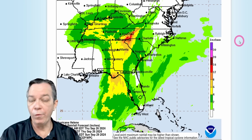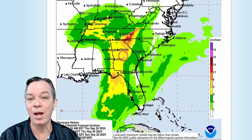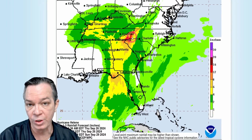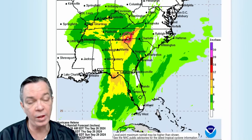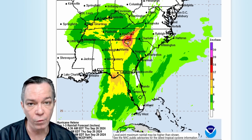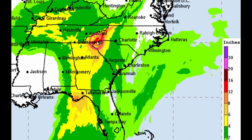Rainfall amounts are still a lot but have come down greatly — you're not seeing the 20 inches anymore. You barely even have the high risk over here, and in the higher elevations of western North Carolina you've got to watch out. You're going to feel the impacts as if it's a hurricane even from a higher elevation, with stronger winds and more rainfall. You're still getting 12 to 16 inches, though the red has come down greatly.